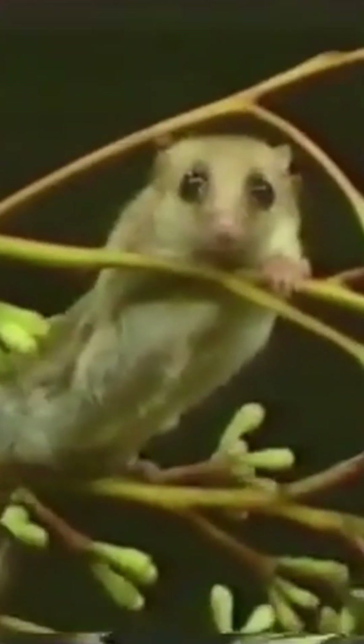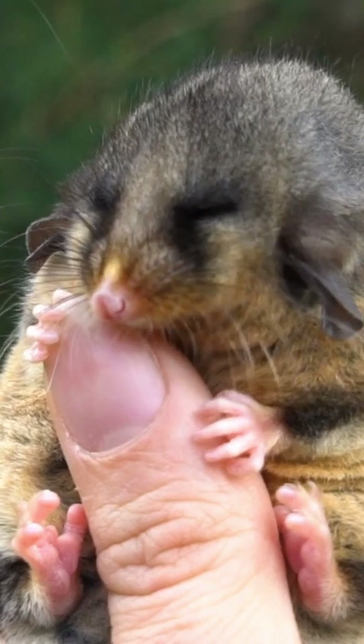Their habitat is usually in dense vegetation, such as eucalyptus or tea tree, where they can use their prehensile tail to climb and navigate through the dense vegetation. Pygmy possums are nocturnal animals,